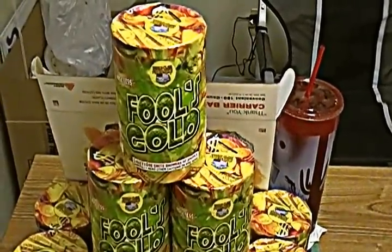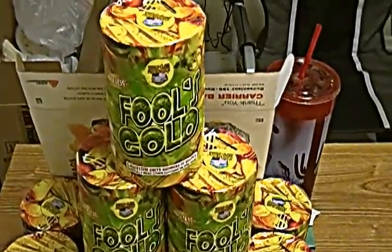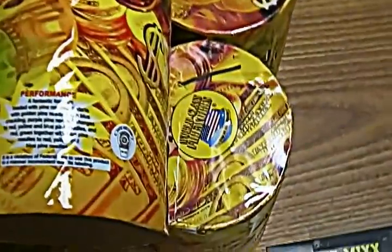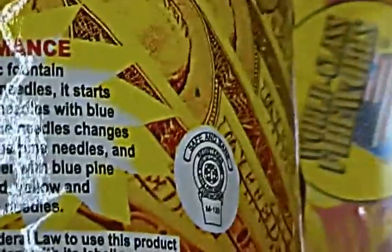Here we are at my firework stand. I'm going to give a run-through of the stuff that I have for sale. This here is a fountain called Fool's Gold — let me hold that up so you can see the performance on it.